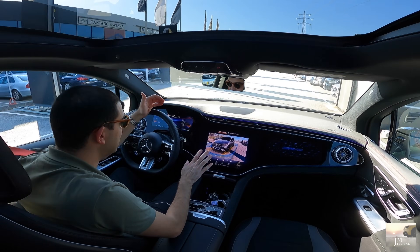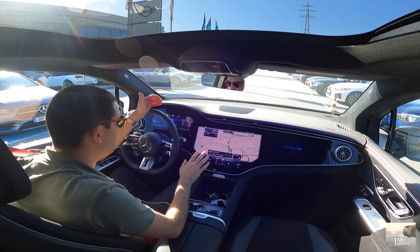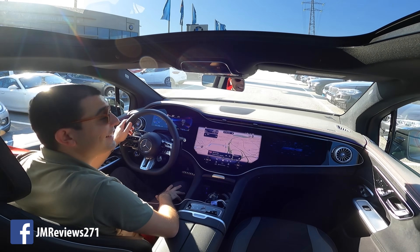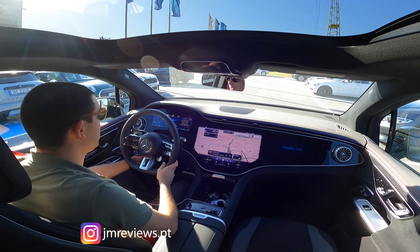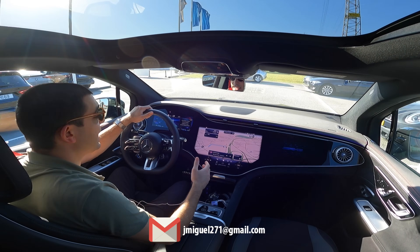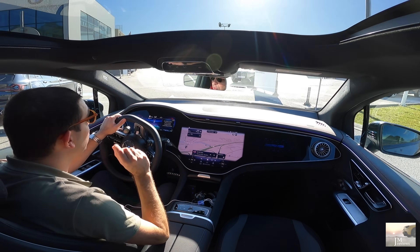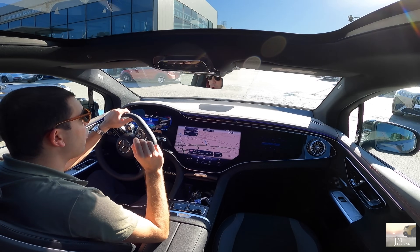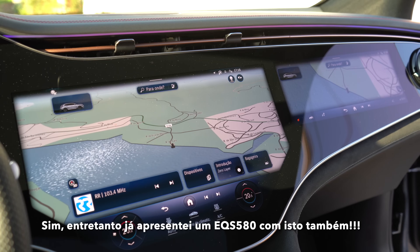A determinada velocidade há de sair. Sejam mais uma vez bem-vindos ao meu canal, JM Reviews com o amigo Jorge. Eu queria de facto começar aqui em grande, literalmente, porque acho que merece. E porque este, eu creio que é o primeiro Mercedes-Benz que eu trago aqui ao canal com o nosso Hyperscreen.